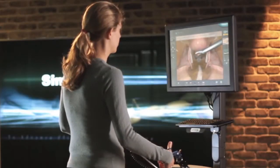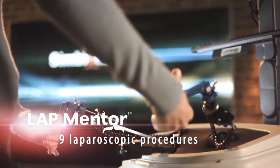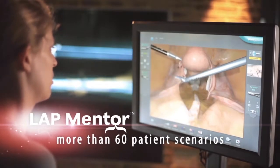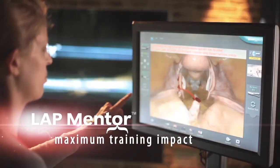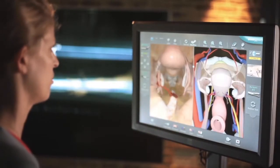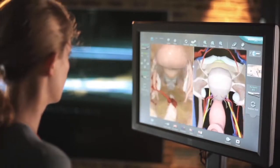In the expanding field of laparoscopy, Symbionics LapMentor provides the most complete simulation solution for disciplines ranging from gynecology and urology to general surgery, assuring maximum training impact. The result? Better doctors and better surgical outcomes.